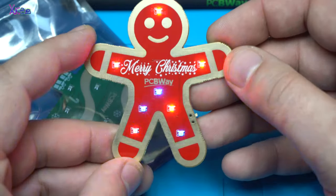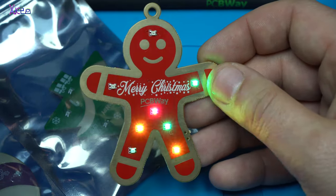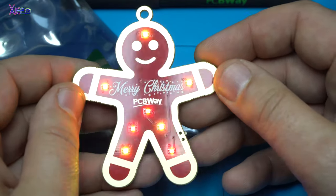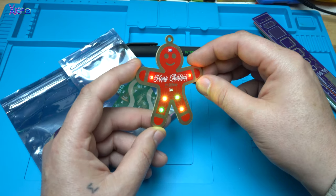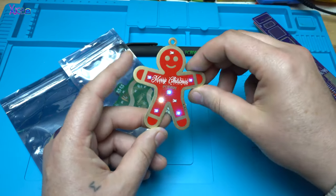Wow, it looks amazing! If you want to get one of these Christmas presents or gifts from PCBWay, just visit the link below.